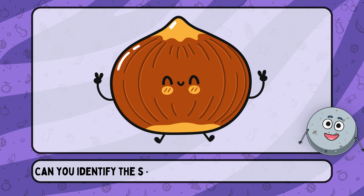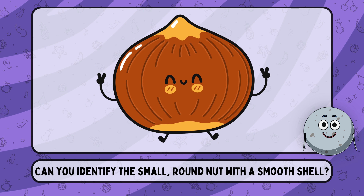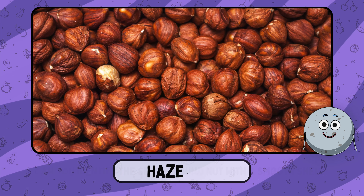Can you identify the small, round nut with a smooth shell? This is hazelnut.